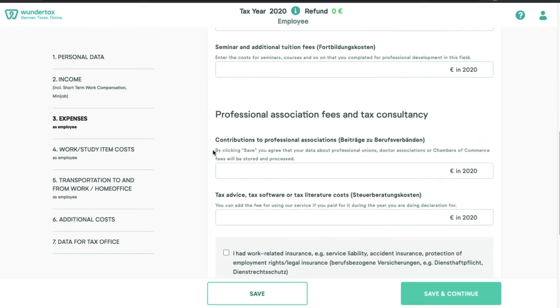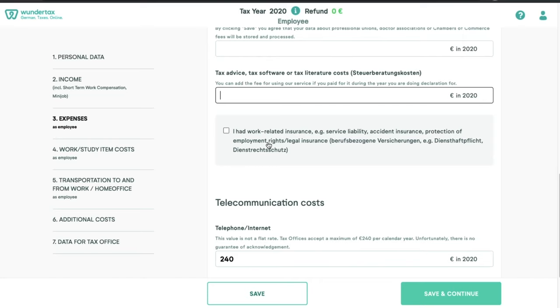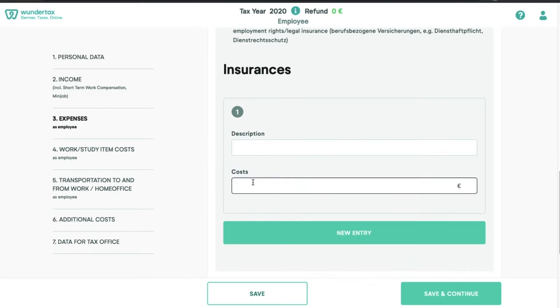Next comes the contribution towards a tax consultant. Some people use them every year, others only when they're having a complicated year. If you used a tax consultant in the previous year, write down the contributions paid here. Interestingly, if you are using any tax software, tax consultant, or tax literature, you can adjust those costs in your tax return too. For example, if you used WunderTax in 2021 to declare your return for 2020, you can declare that amount in your 2021 return filed in 2022 — essentially this fee is returned to you. If you had any work-related insurances such as service liability or accidental insurance, click here, write down the description and cost. If you have multiple insurances, click 'new entry' and provide those details.